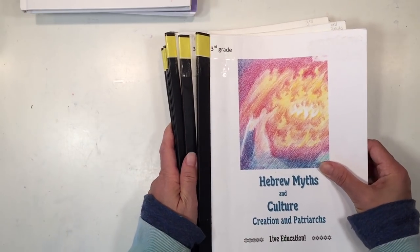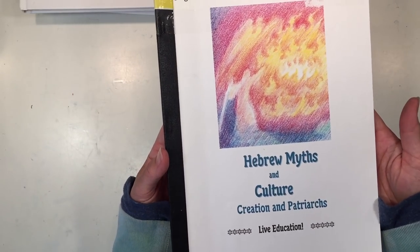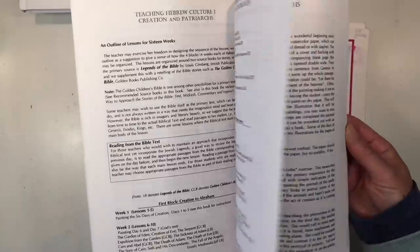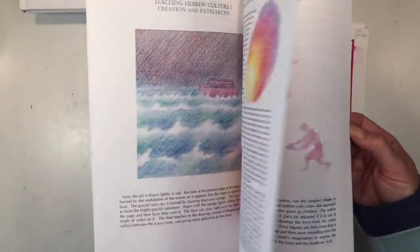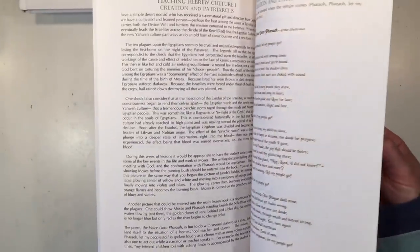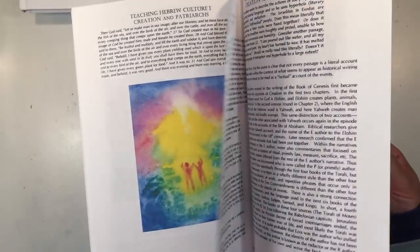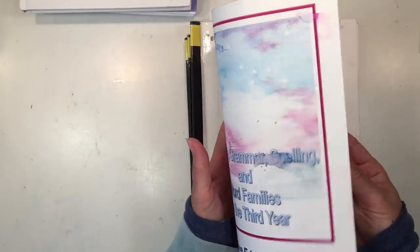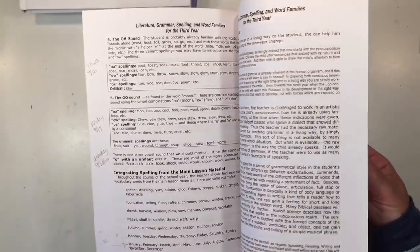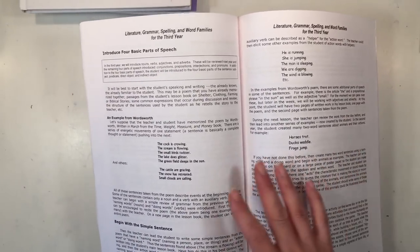Let me show you the main lesson blocks for the third grade year. You have a book on Hebrew myths and culture — Creation and Patriarchs — which covers a lot of biblical and Jewish stories and serves as one of the history main lesson blocks. There's also a main lesson block on literature, grammar, spelling, and word families, which can complement the other main lesson blocks of the year.